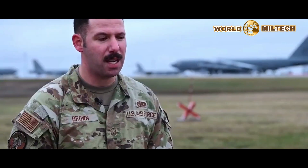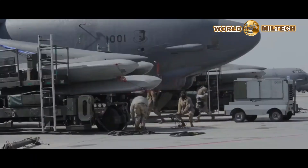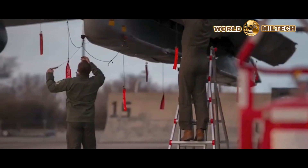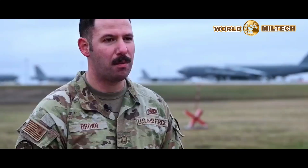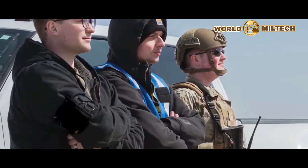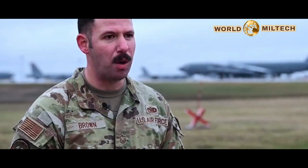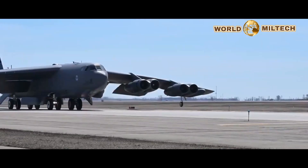The most challenging part of this exercise would be manning in general. With the hard work and dedication of our maintainers, we've been able to overcome this by using a multi-capable airman concept — individuals performing more than just what's asked of them, more than what their AFSC is assigned to. We're able to accomplish more and make these aircraft mission ready on a daily basis.